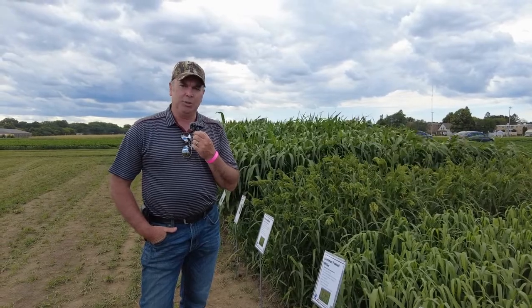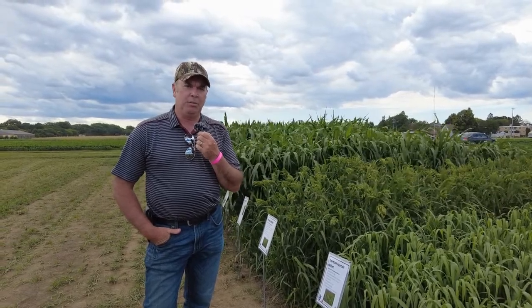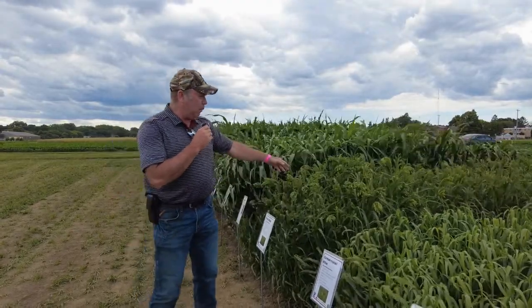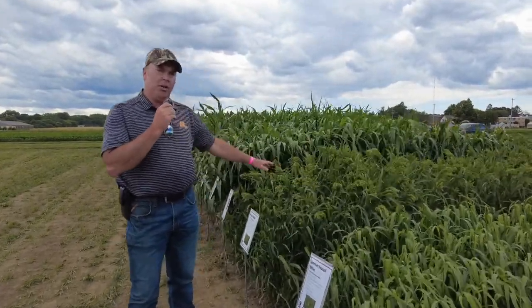In a lot of instances we probably really shouldn't expect to be able to get dry hay out of it, but wet chop and grazing is great. One of them right here, proso millet, is a tremendous forage crop.